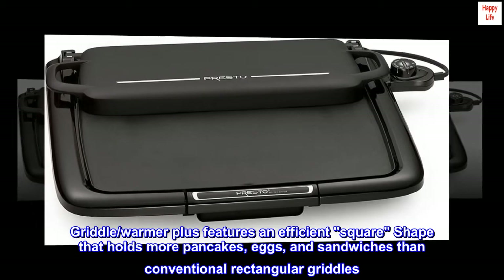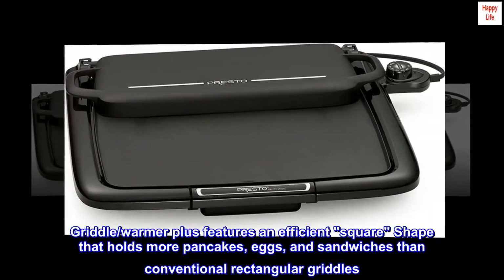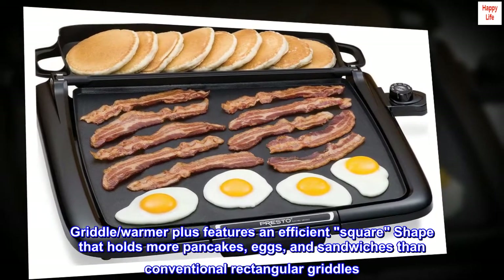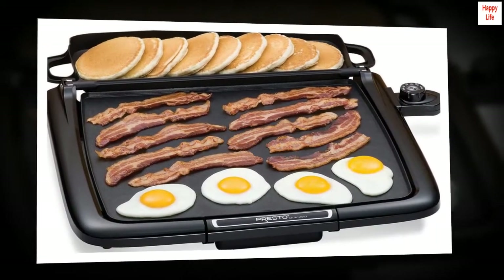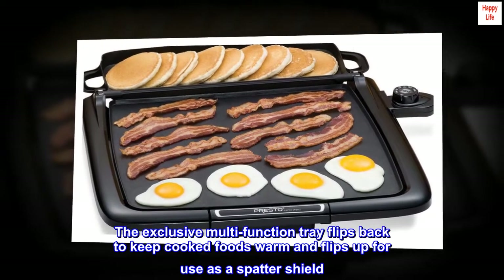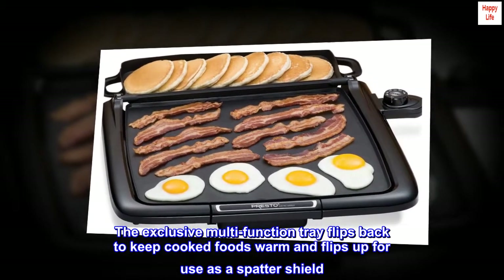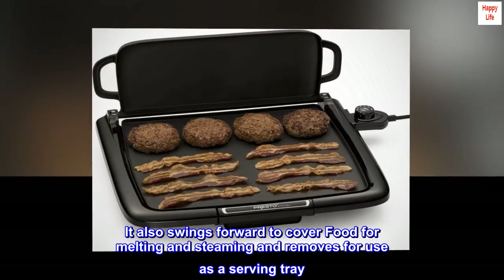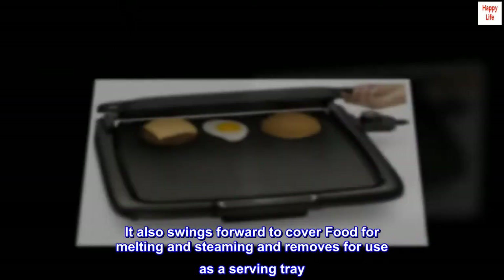The Griddle Warmer Plus features an efficient square shape that holds more pancakes, eggs, and sandwiches than conventional rectangular griddles. The exclusive multifunction tray flips back to keep cooked foods warm and flips up for use as a spatter shield. It also swings forward to cover food for melting and steaming, and removes for use as a serving tray.